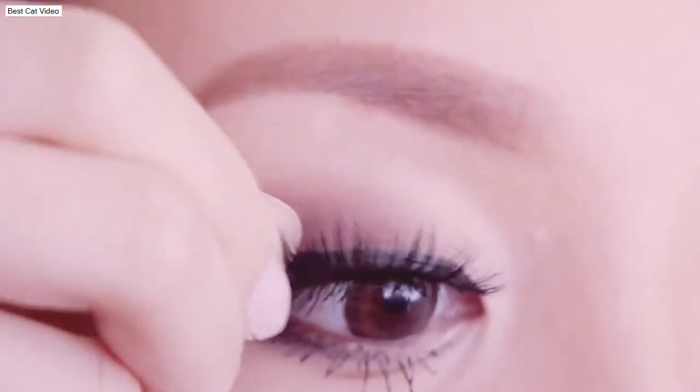So usually I would get ready with my makeup and such and let my hair dry in my towel. And then by the time I'm done with my makeup and doing a bunch of other stuff, my hair would be pretty much dry or damp if I have it in the towel still. In this case, it is pretty much dry. So as you can see here, my hair dries straight for the most part.